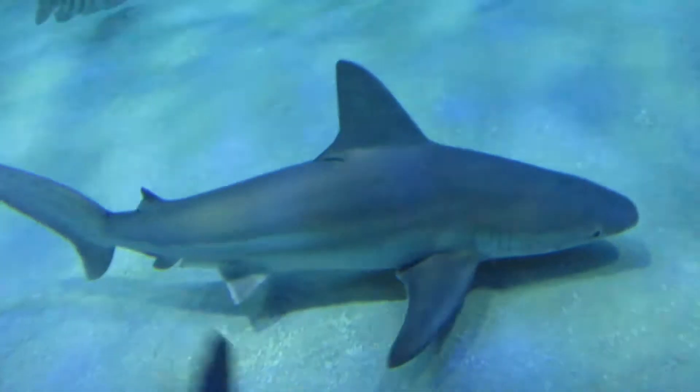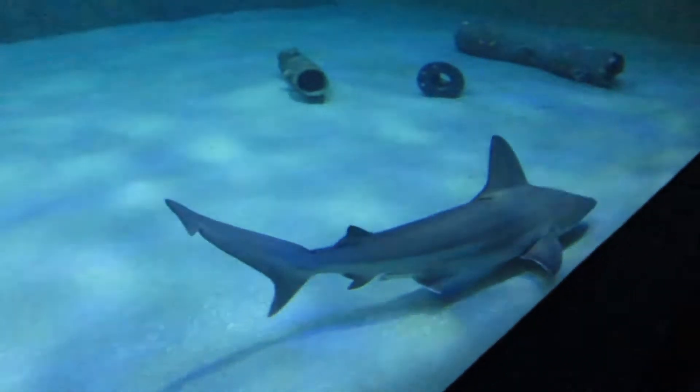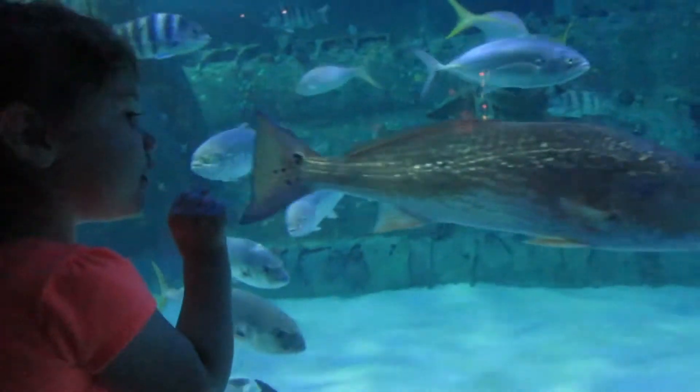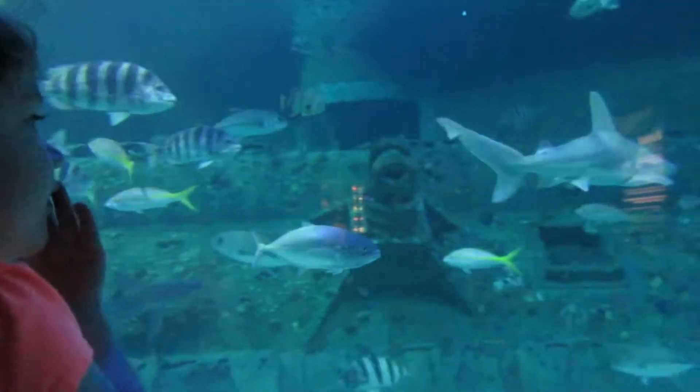Look, a shark down there, Sarah. Oh look at that fish. Look, there's a shark, Sarah. There he is. A big shark. He eats the fish. Yeah, he eats the other fish.